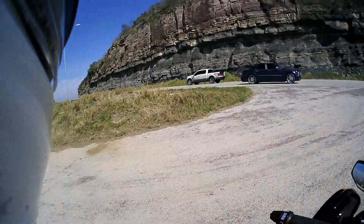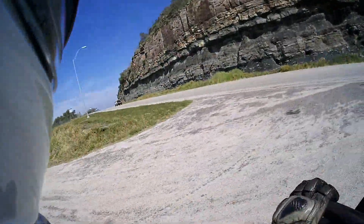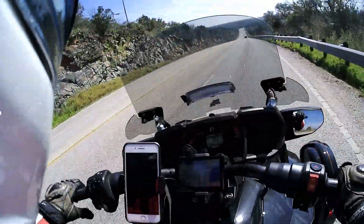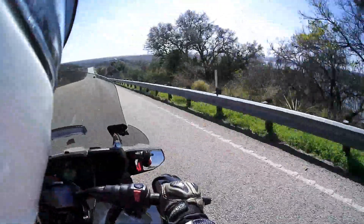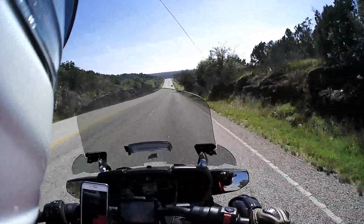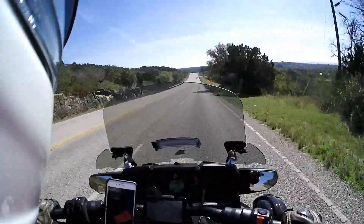I just love the rock formation here. Just leaving a scenic overlook — too many gates and fences to really get out and get a good shot. I don't know if you can see all this, but it's real pretty through here.